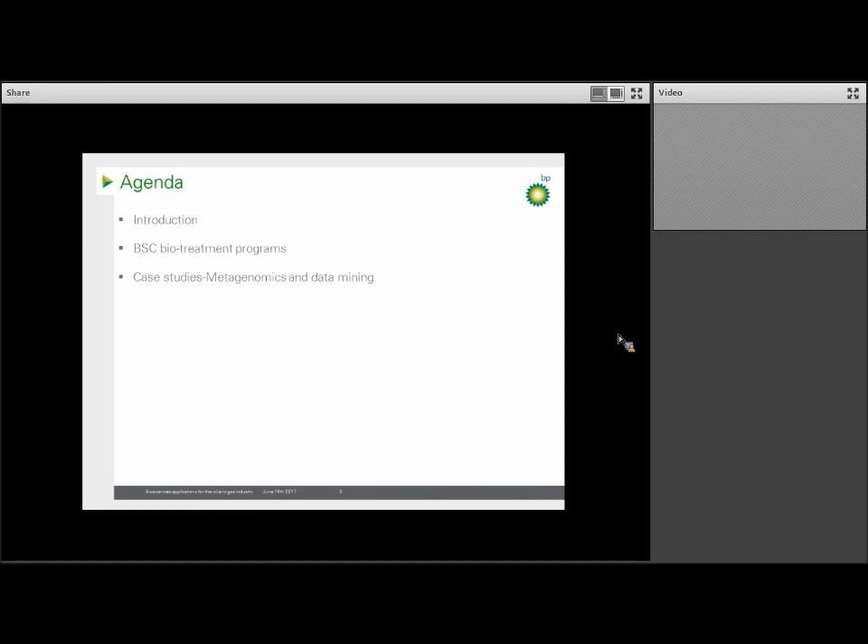I'm going to turn our attention to two areas that we've worked on which we thought would be most interesting to the ICAN Network. The first is our work in biosouring and microbial-induced corrosion, which we also call MIC. And then secondly, we'll go through some case studies on the use of metagenomics and data mining, and how that helps identify solutions for BP.